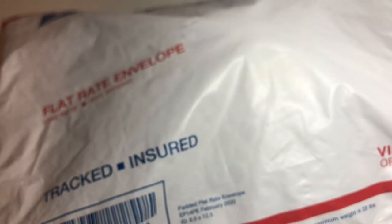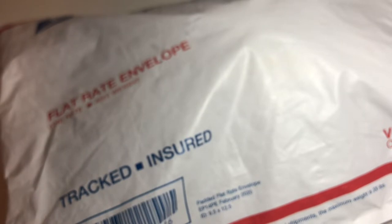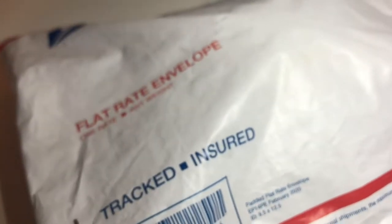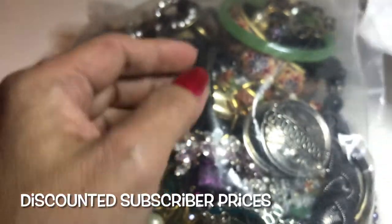I got a surprise package in the mail from Gina — you may know her as my pink bag. I had just finished shooting all the items from her mystery lot purchase, so she sent me a bonus bag. This is a really huge surprise; I did not expect anything in addition. And this is heavy — like four pounds!